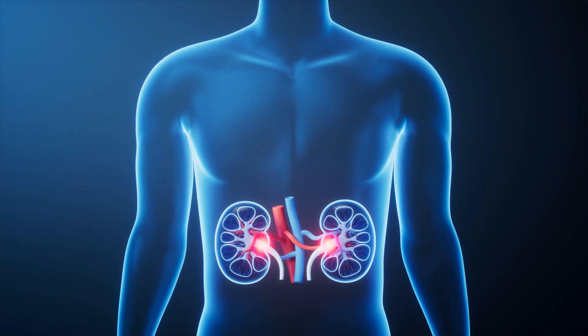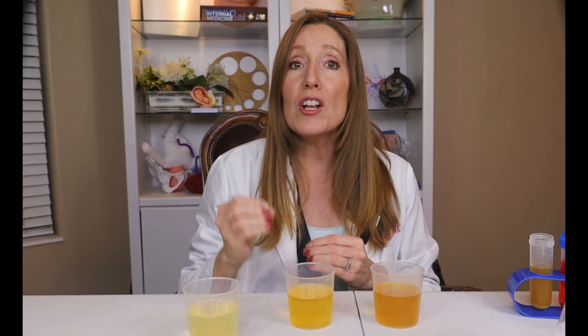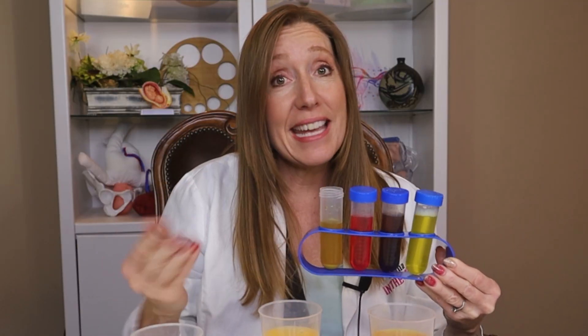It's actually a pretty efficient way to keep your body running smoothly. Most of the time, if it's a pale yellow — an amber, see-through, straw color — that's what we consider normal-looking urine. But when things start to look or smell a little funky, that's your body waving a red flag and letting you know something isn't right.